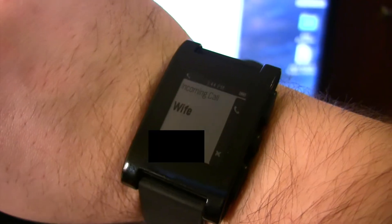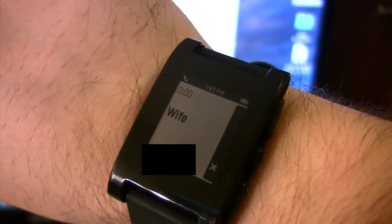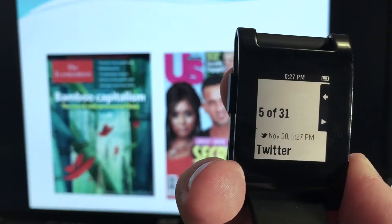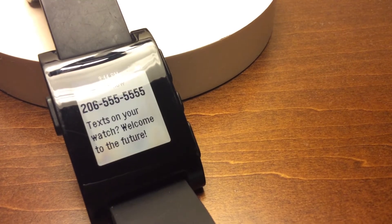The other big factor that makes a smartwatch great is its notifications. Whether you have an iPhone, an Android, or a Windows Phone, Pebble will deliver all your notifications to your wrist, and with the click of a button, you can dismiss them. Phone calls, text messages, and app notifications are all just a glance away. When you do get a notification, the Pebble's vibrating motor is sure to let you know.